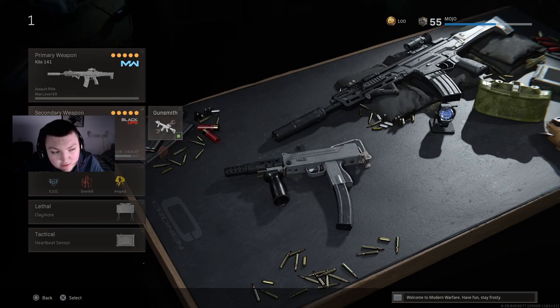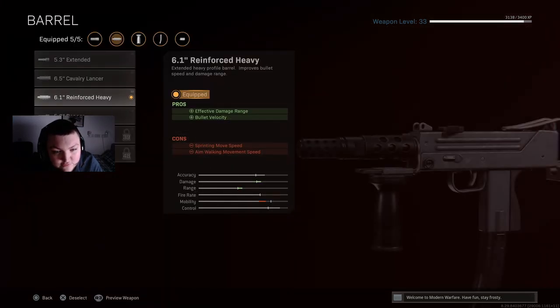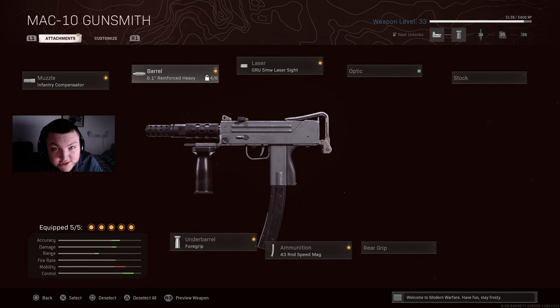For the secondary weapon, here is the brand new MAC-10. I have the Infantry Compensator and the Foregrip to really iron out the recoil — this gun has a lot of recoil and these two attachments make it so much easier to control. We also have the Reinforced Heavy for effective damage range and muzzle velocity, 43 round speed mag, and the Grau 5 milliwatt laser for hit power accuracy.